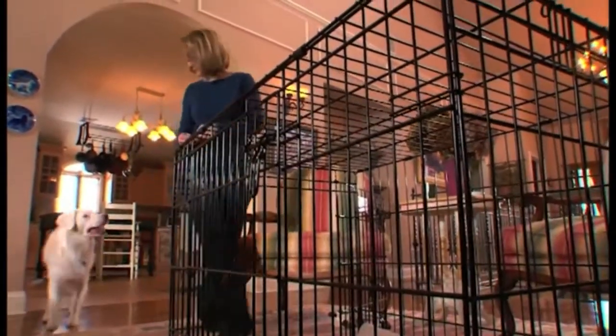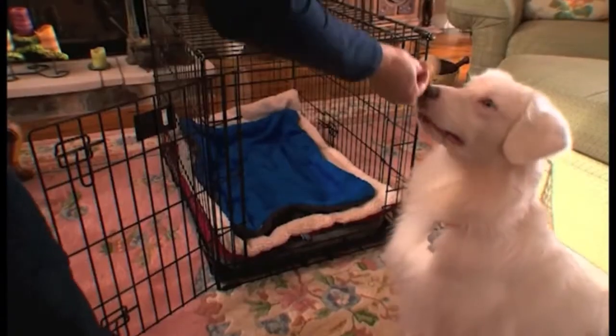Start with the crate door open. Get some delicious treats you know your puppy loves, or even some of his kibble from one of his meals. Show your puppy the treat, then toss it into the crate. When he goes in after the treat, praise him.